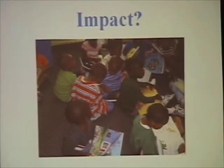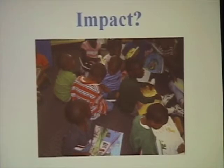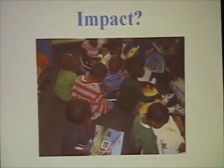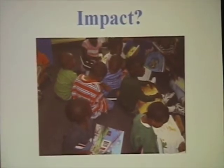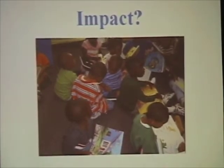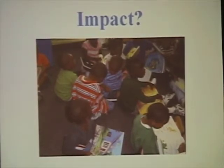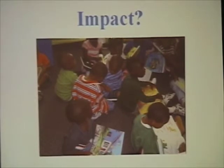What impact could these books have on these children? What impact do they have on these children at First Steps to the Library? One of the impacts is instilling the desire to read and having them be excited about books. But they also, by chance, are introduced to and master the six skills that the American Library Association says they must possess to be ready to read when they go to school.